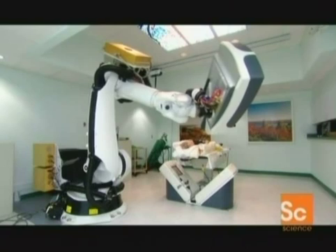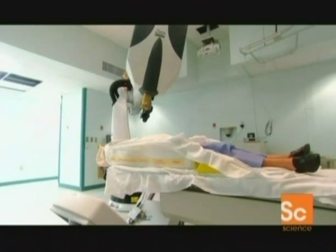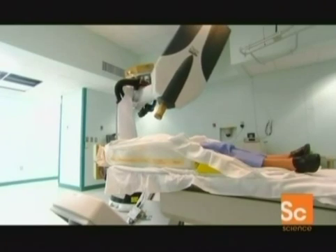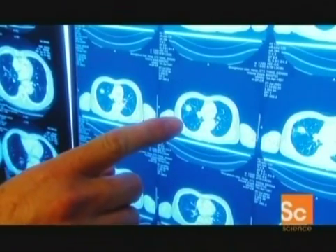Pinpoint accuracy means there's much less chance of damaging healthy tissue. It also means the radiation doses can be much stronger, giving a result that would normally only be achieved with radical surgery. Dr. Brian Collins is an oncology radiologist at Georgetown University Hospital, where more than 250 patients have been treated with the CyberKnife.